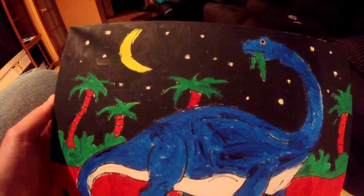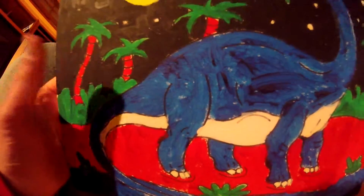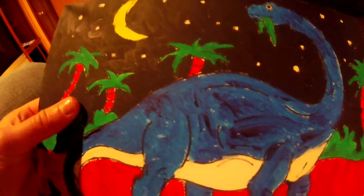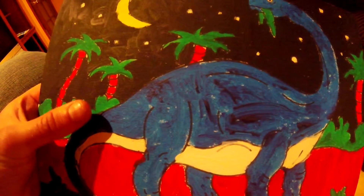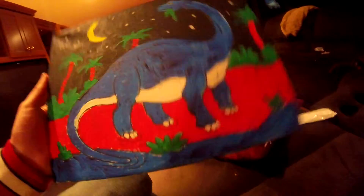I'm going to do more paintings and stuff. I found this randomly and wanted to show you this. It's really nice, I like it. I'm planning on doing more paintings. I'm going to get a blank canvas and do some artwork with it, because I really want to do some art stuff. I like doing it. It's fun.